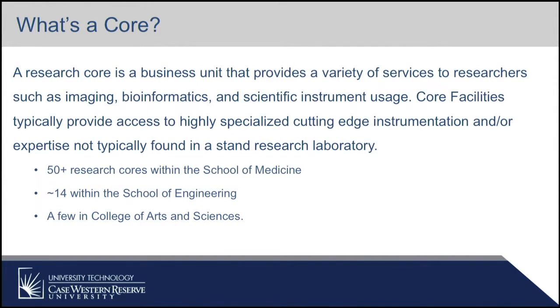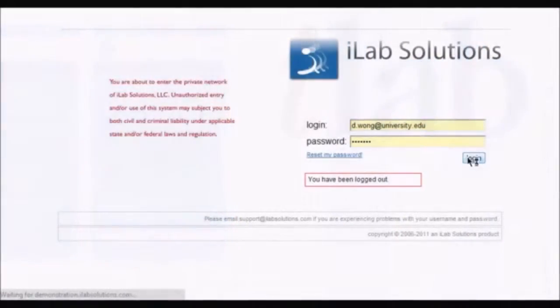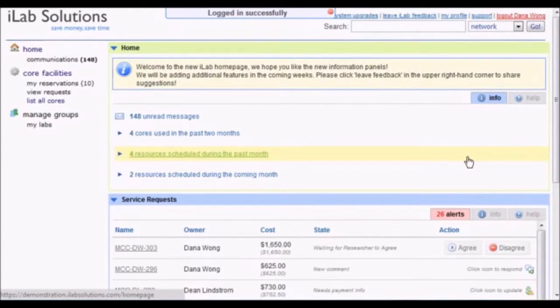For those of you that don't know, what's a core? A core is essentially a business unit within the university that is providing services to researchers — generally really high-end instrumentation or specialized knowledge. Some examples would be imaging, bioinformatics, or specific instrument usage. We have about 50 research cores within the School of Medicine, approximately 14 within the School of Engineering, and then we also have a few in the College of Arts and Science. Given the number of research cores in the School of Medicine, they've been the primary driver behind this project.